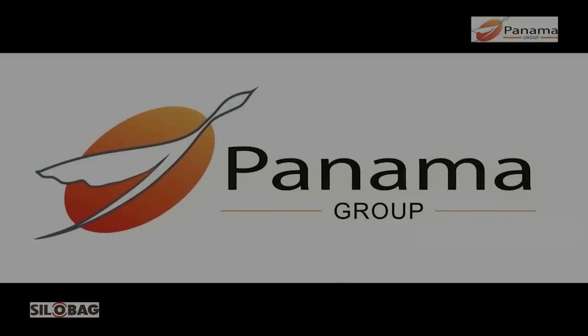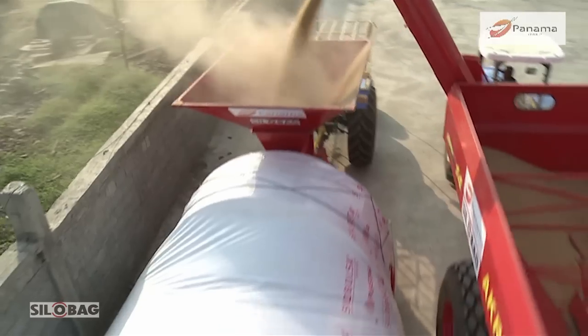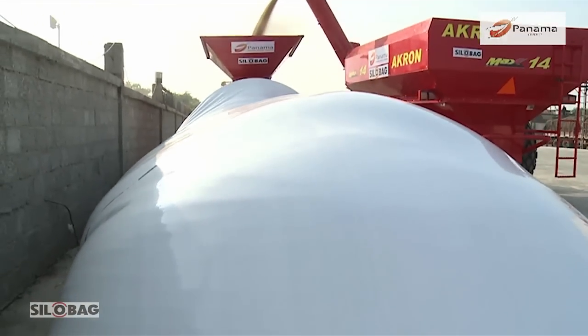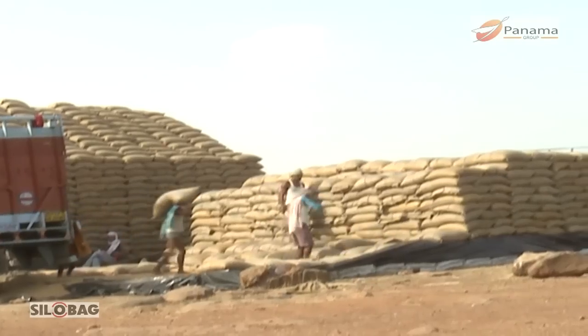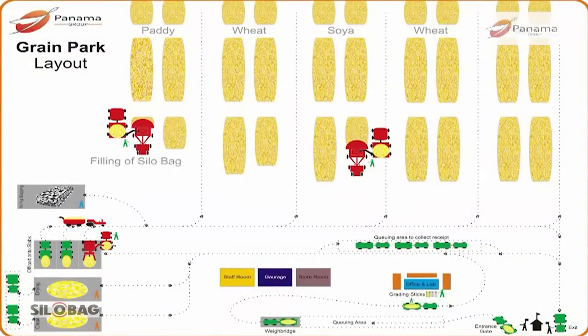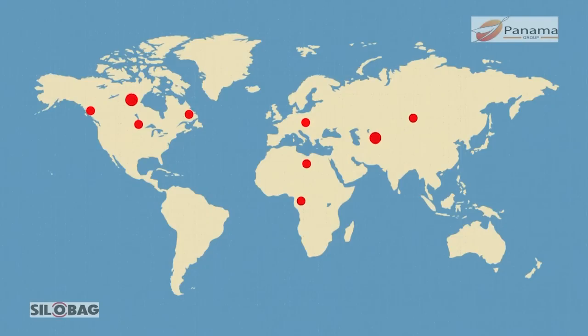Panama Group introduces silo bags, one of the most proven scientific bulk grain storage systems in the world. Silo bag storage system provides an ideal alternative for cap storage systems. This technology was first developed in Argentina and has since proved successful in 32 countries over the last 12 years.